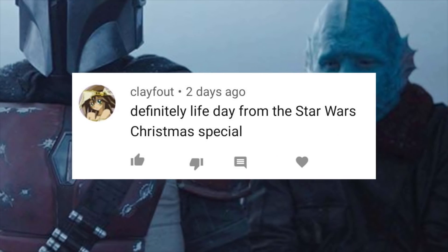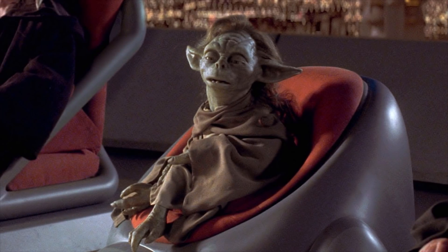And now let's shout out Clayfout. The bounty from the first episode of The Mandalorian was trying to get home for life day. And now let's ask a nerd card question before we get out of here: what was the name of the female of Yoda's species that we saw in The Phantom Menace?